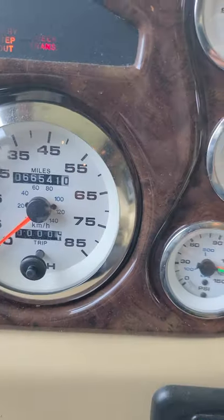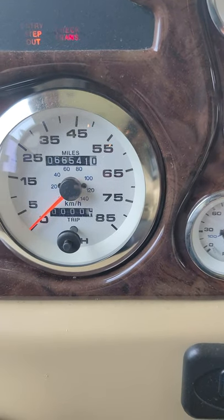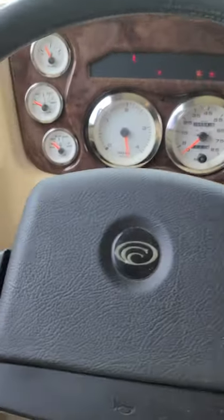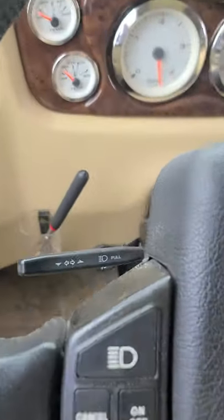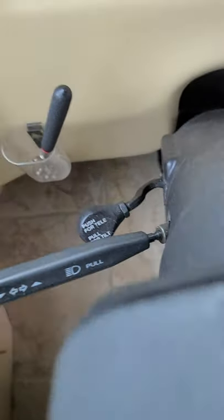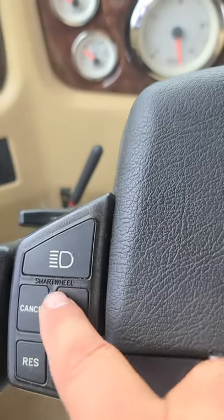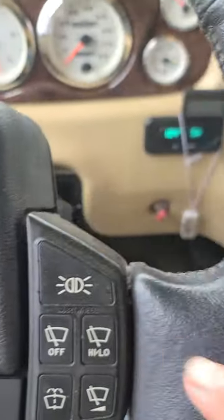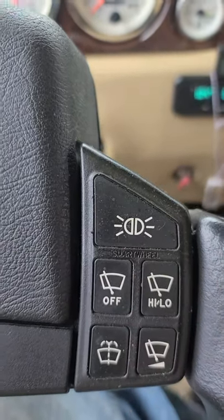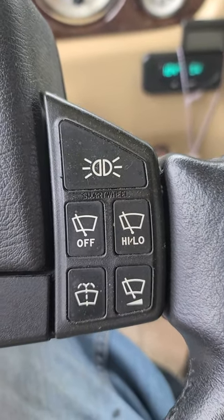Going over to the dash — the mileage on the coach currently is 66,541. Down at the steering column, it has tilt and telescope steering and power pedals. All your cruise control is right here — it's got the smart wheel. Built right into the steering column you've got your lights, wipers — it's all really handy. You've got your outside temperature and the direction you're headed.